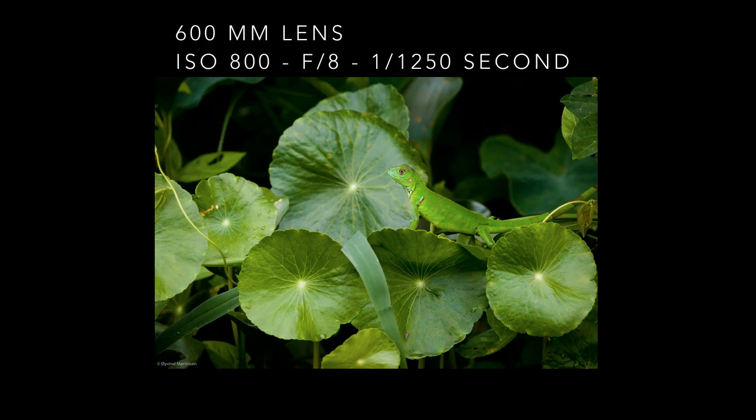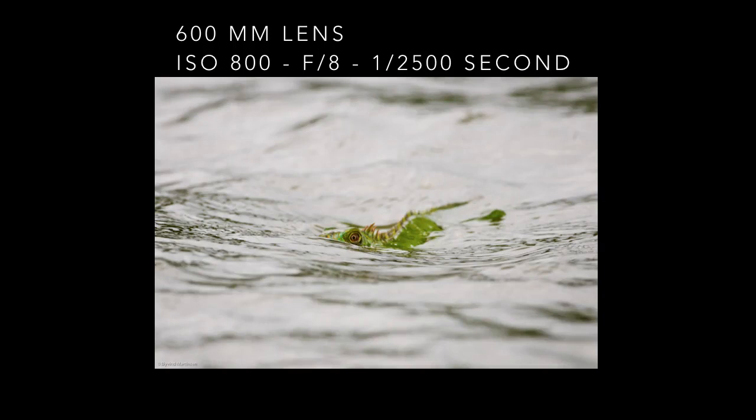This swimming iguana was on a dangerous journey across the Chagres River in Panama. At this point the river was about 150 meters wide and has a lot of crocodiles. I kept the eye sharp in my shot and the iguana made it to the other side — I handheld the lens throughout.